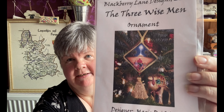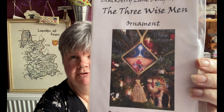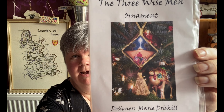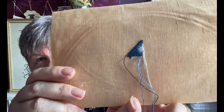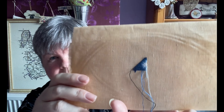The next one is the Three Wise Men from Black Bear Lane Designs. I really like this chart — I ordered it from 123 Stitch in America as soon as I saw someone stitching it. I'm stitching it on a piece of 40-count sandstone linen by Permin using tent stitch over one, so I'm having to use my magnifier as well as my glasses.